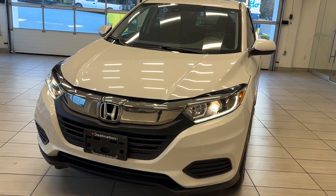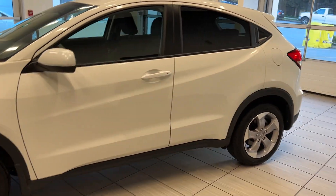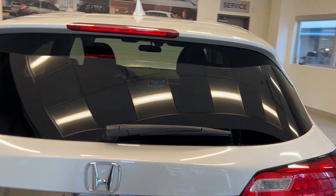Welcome back to another video here at Test Drives at Destination Honda. Today we are looking at a 2022 Honda HRV. We'll take a look all around this vehicle — the back end has a backup camera and rear wiper blade.